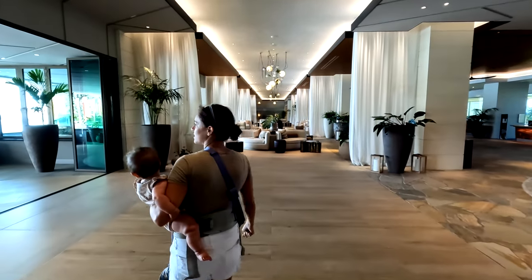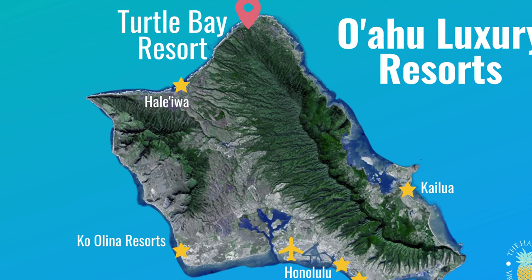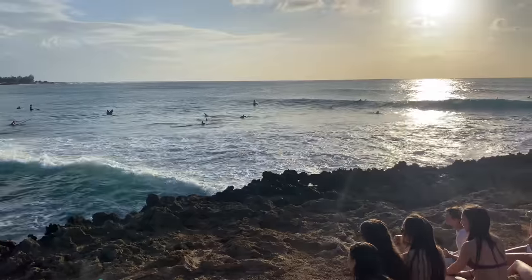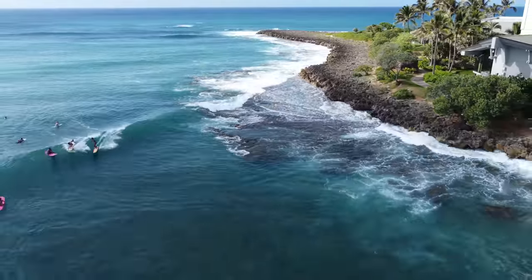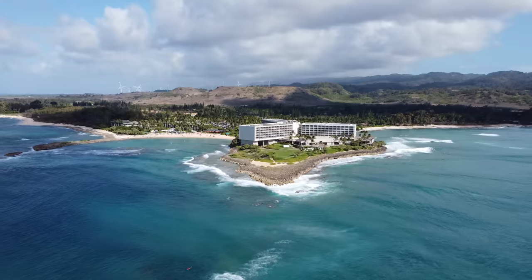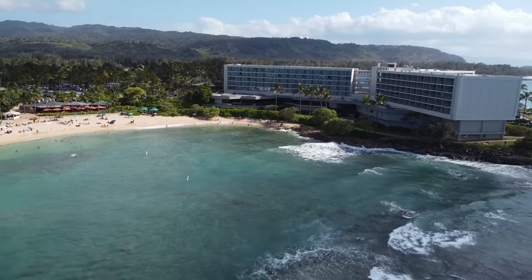Welcome to Turtle Bay, Oahu's famous North Shore resort. Turtle Bay is located on the North Shore of Oahu, about 30 minutes outside of Haleiwa, a cute charming town up here. This area is known for big wave surfing, and in the winter they have fantastic surfing competitions. Turtle Bay sits on a peninsula, and you can see beautiful Kulima Cove, which is an excellent place for snorkeling.